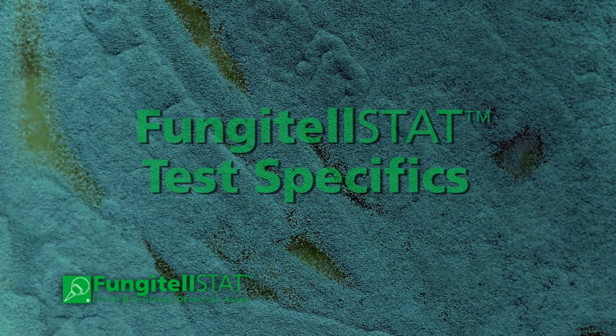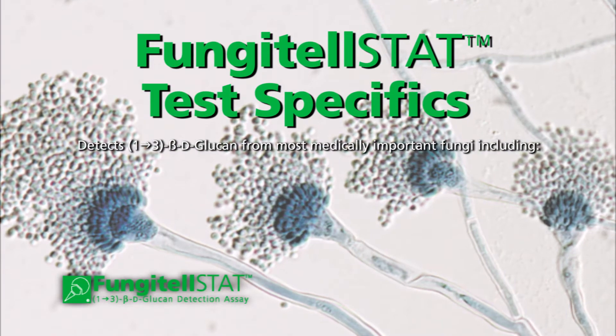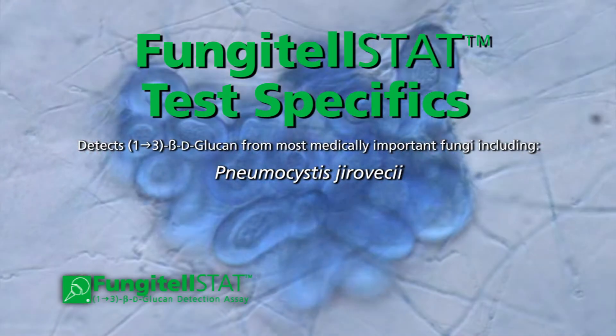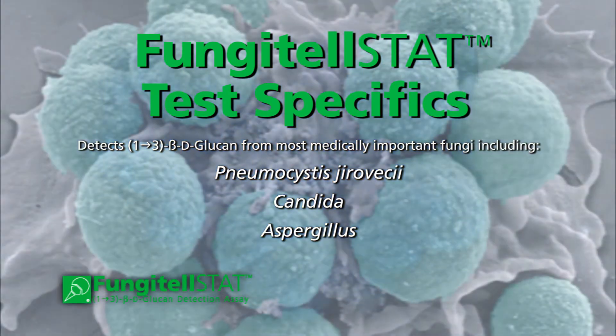Fungitelstat test specifics: it detects 1,3-beta-d-glucan from most medically important fungi, including Pneumocystis, Candida, Aspergillus, and Fusarium.